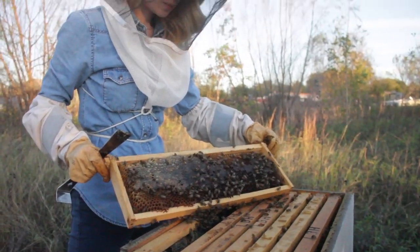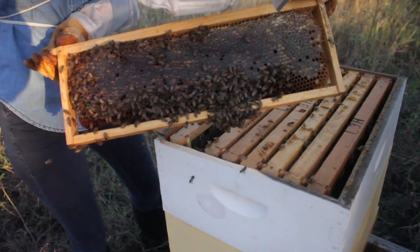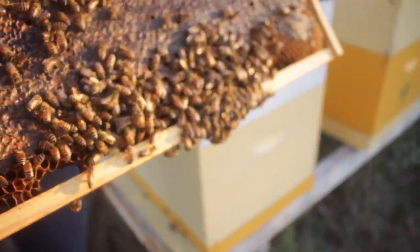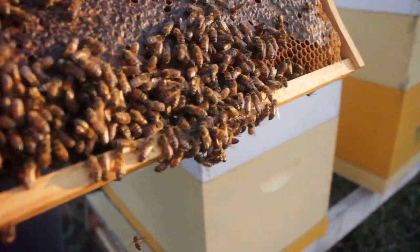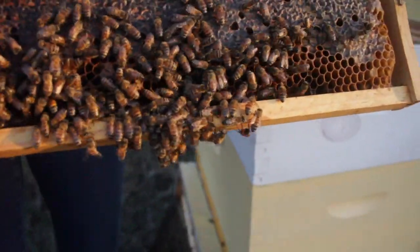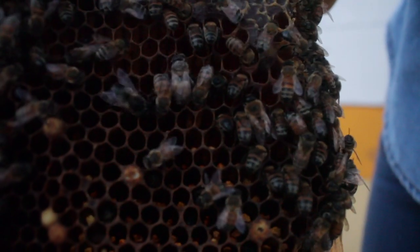Bees collect nectar from flowers using their long proboscis and store the nectar in a special honey stomach that is separate from the true stomach for digestion. Once back at the hive, the bees will chew on the nectar, gradually turning it into honey. Worker bees then store the honey into honeycomb cells and fan it with their wings to dry it out. When it's ready, the bees will seal it with a wax lid to keep it safe and clean for later.